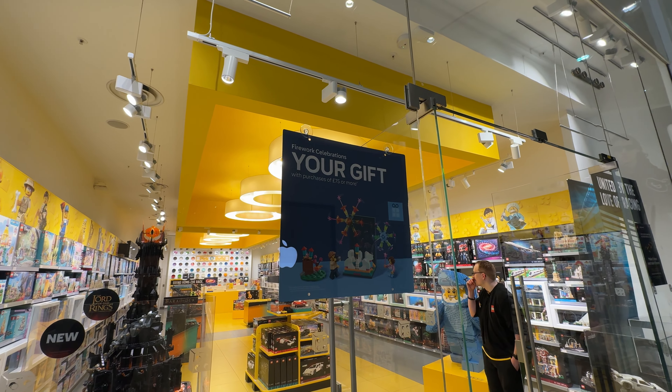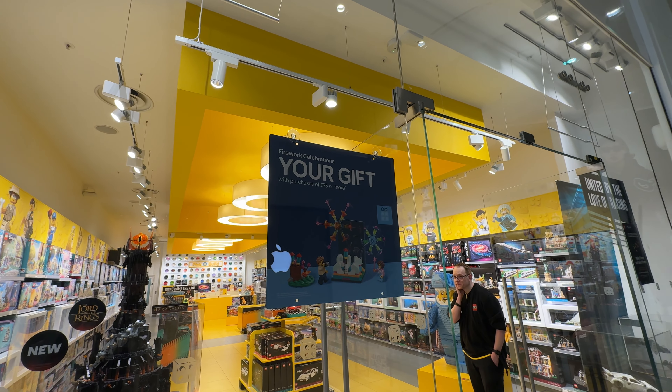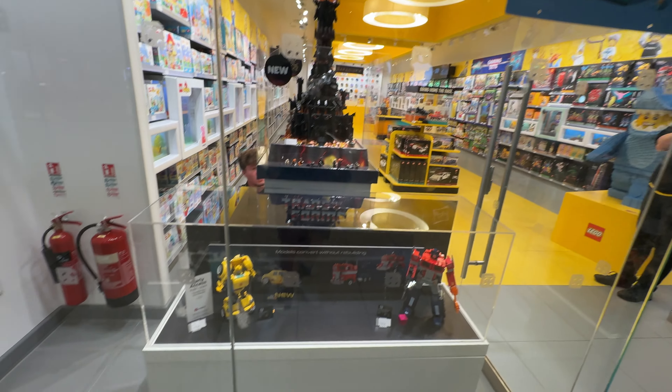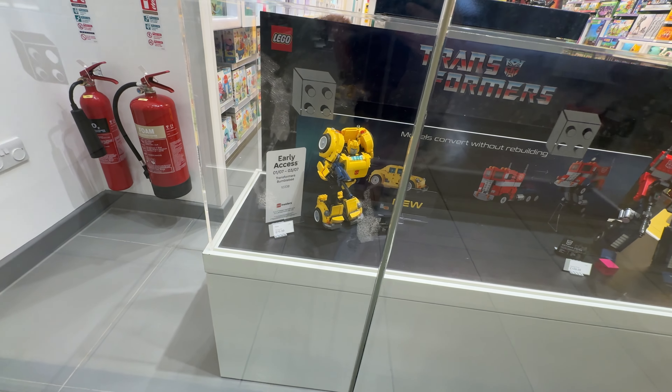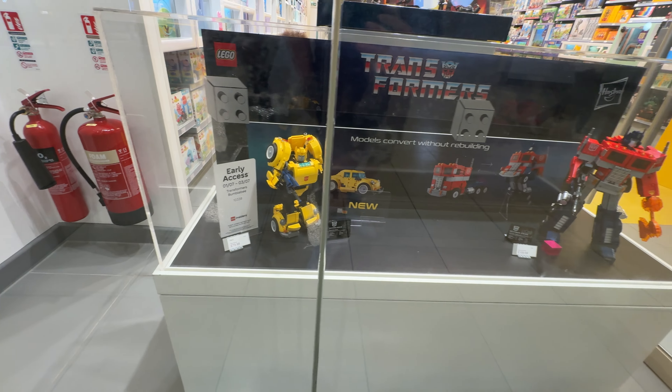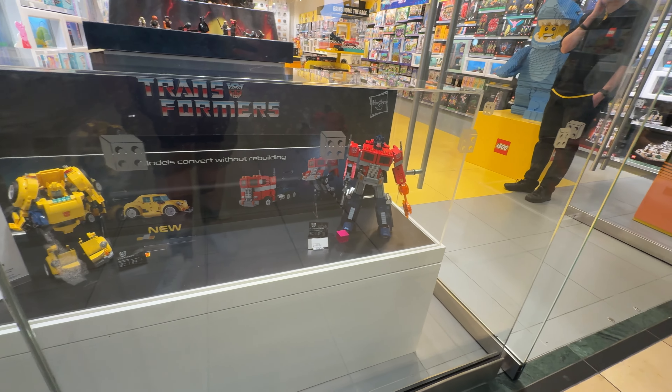We don't have a huge number of gifts with purchase - it's just this one available at the moment on a £75 or more spend, which I don't know that I'm actually going to spend. I do kind of want the Bumblebee set, but I know there's a new gift with purchase coming, so I might be waiting for that one.